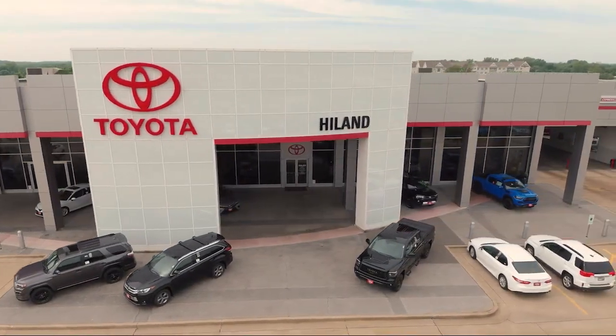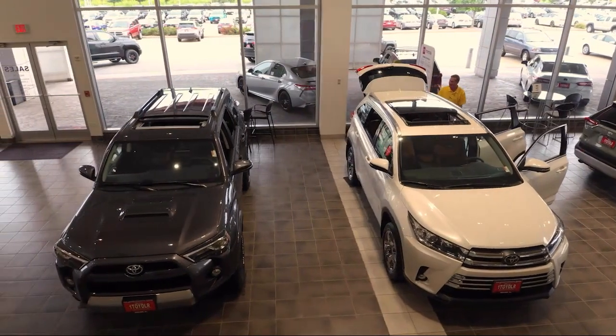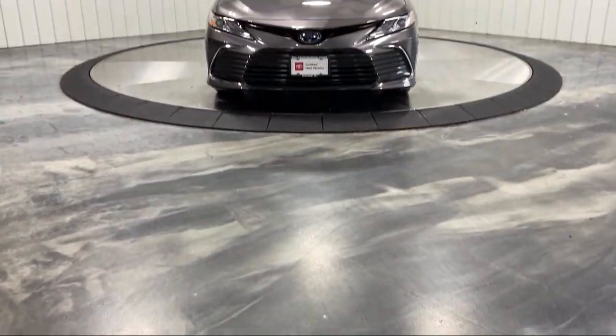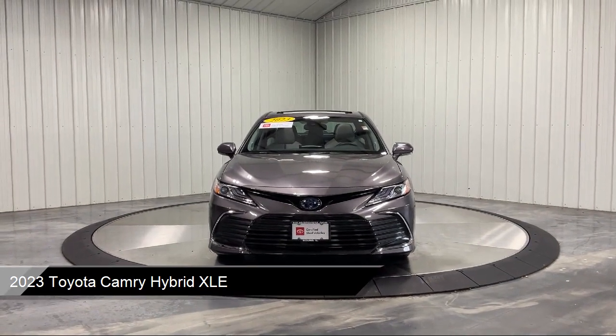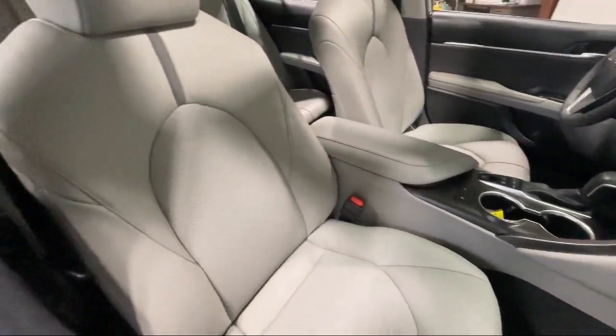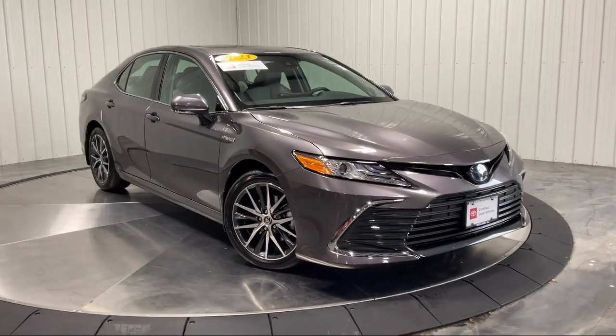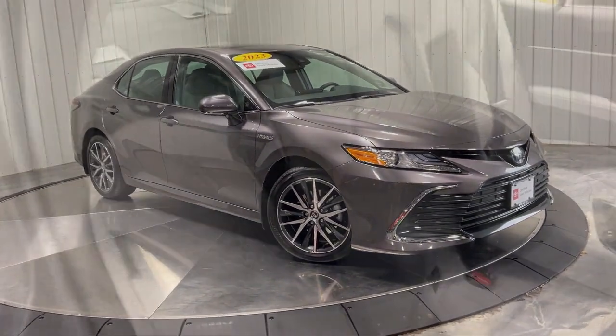Welcome to Highland Toyota and take a look at one of our great vehicles for sale. It comes equipped with smart device integration, MP3 player, cross traffic alert, keyless entry, lane departure warning, leather seating, blind spot monitor, auto dimming rear view mirror, heated front seats, LED headlights, and much more.